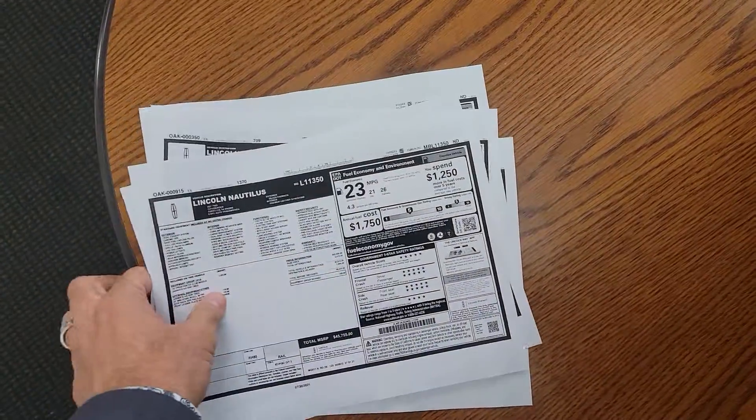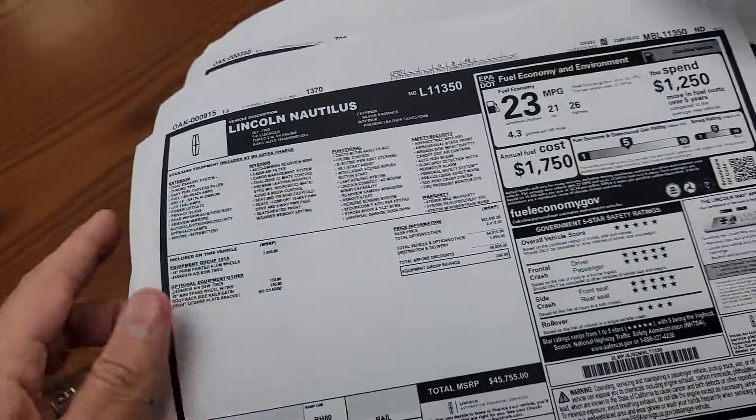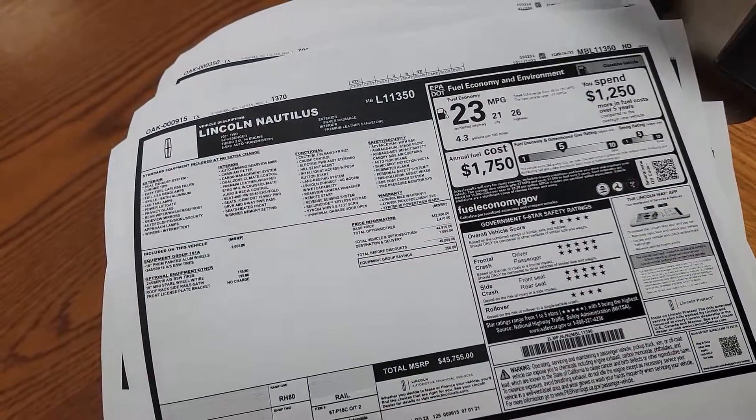If you want to secure any of those with a $500 refundable deposit, give me a call. My number is 210-960-5368.